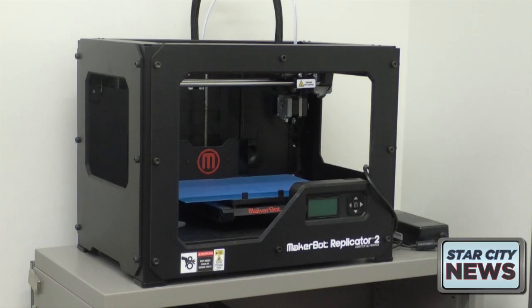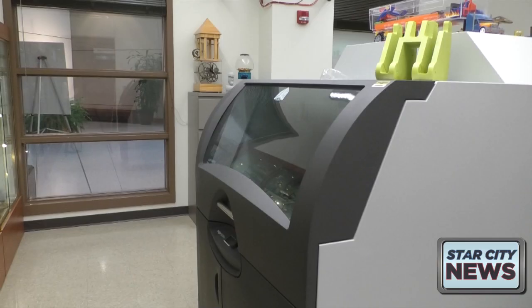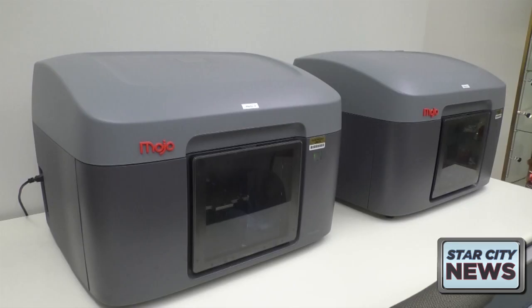Ramani says he always updates his classes, allowing students to use the newest technology like 3D printing and laser cutting, ensuring that their projects are cutting edge.